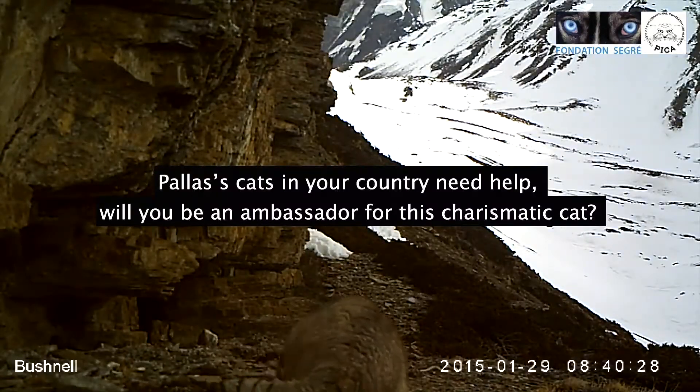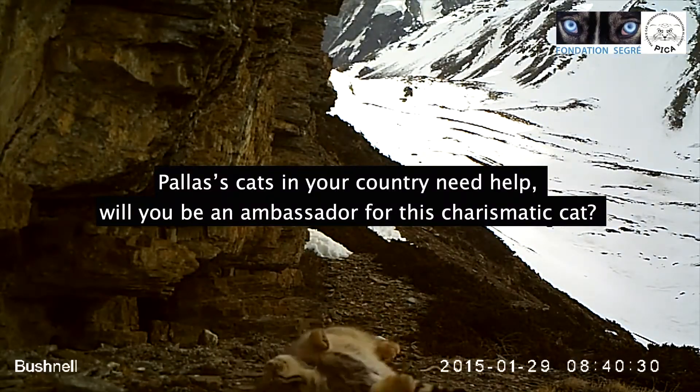Pallas's cats in your country need help. Will you be an ambassador for this charismatic cat?